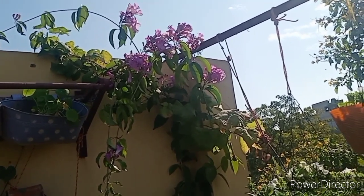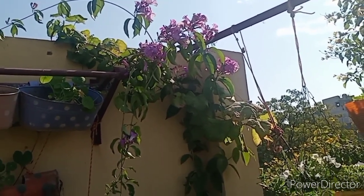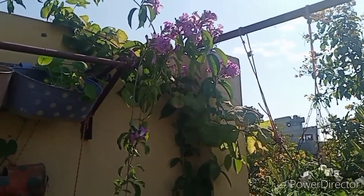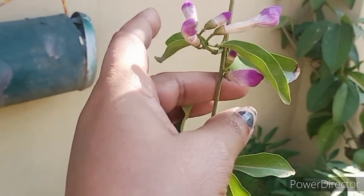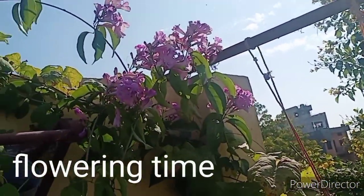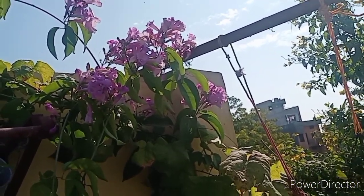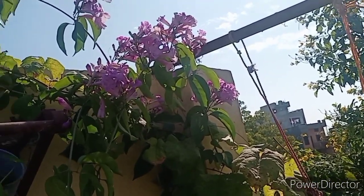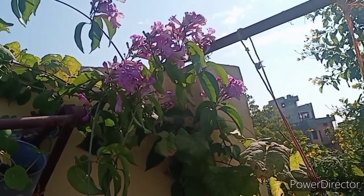This flower lasts a long time and is very beautiful. It starts flowering from October and continues until December and January, depending on the temperature. In the year, it starts flowering twice — after October and November. This flower is really very beautiful.